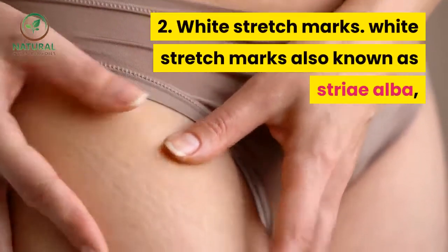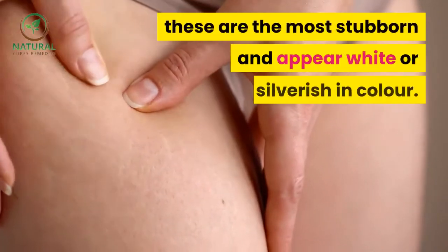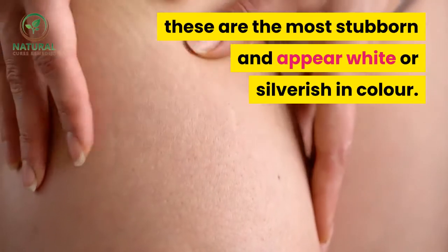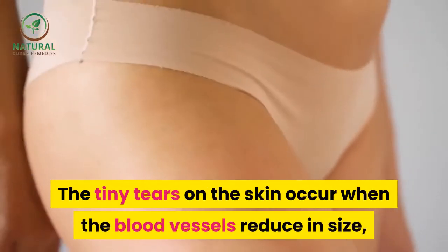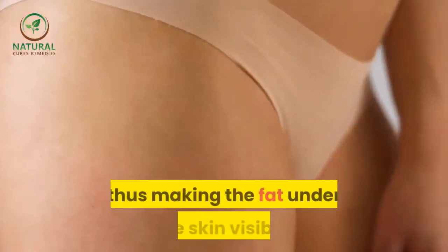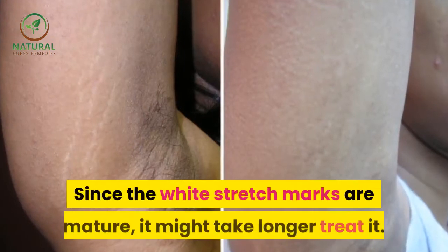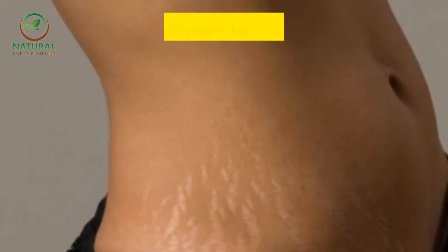White stretch marks, also known as striae alba, are the most stubborn and appear white or silverish in color. The tiny tears on the skin occur when the blood vessels reduce in size, thus making the fat under the skin visible. Since white stretch marks are mature, it might take longer to treat them.